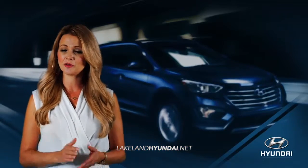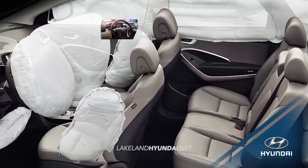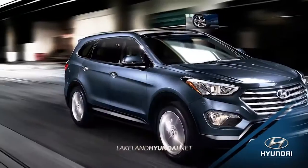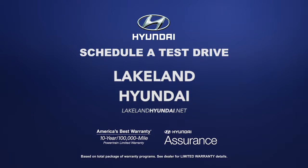When it comes to protecting you and your family, Santa Fe offers all the essentials, like seven standard airbags, electronic stability control, and blind spot detection. So schedule a test drive of your very own at Lakeland Hyundai today.